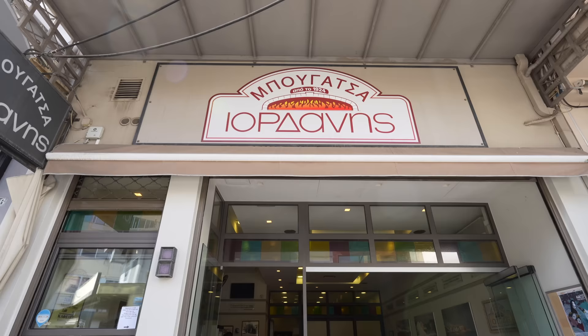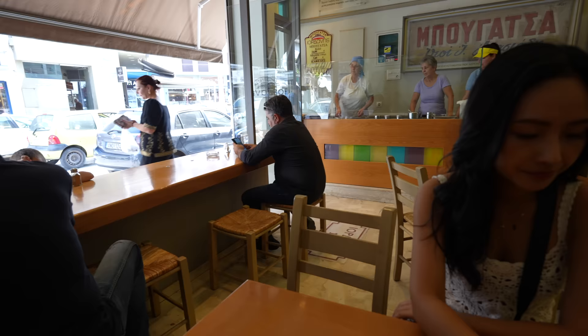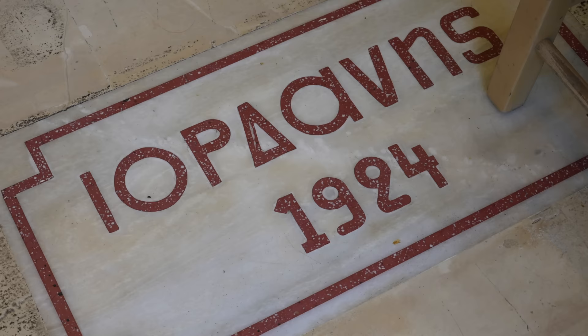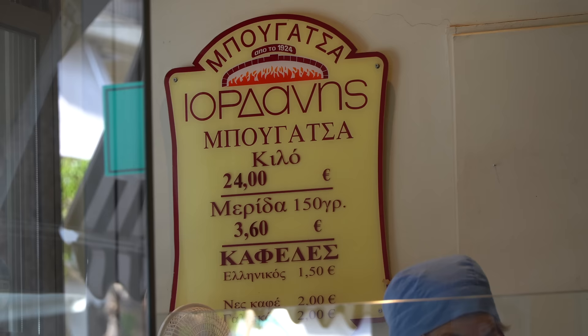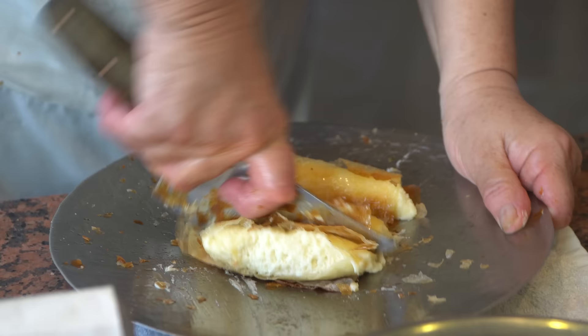This morning I'm at Bugatsa Iordanis. It's an institution here in Hanya — it's been around since 1924, so it's turning 100 years old next year. They only have two things on the menu and they're both Bugatsa: you can either get the traditional filling, which is soft cheese, or you can get it with a cream filling. We ordered both for breakfast today.